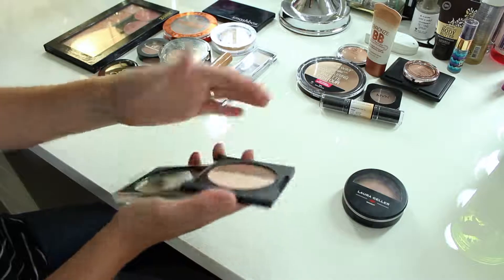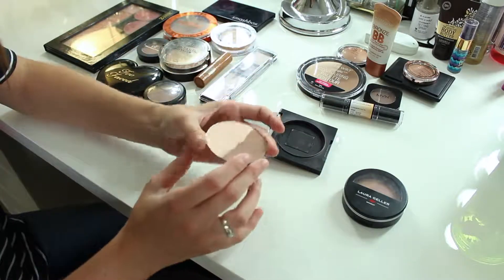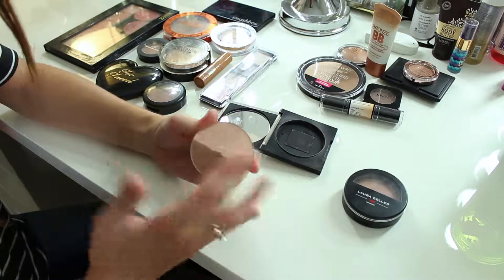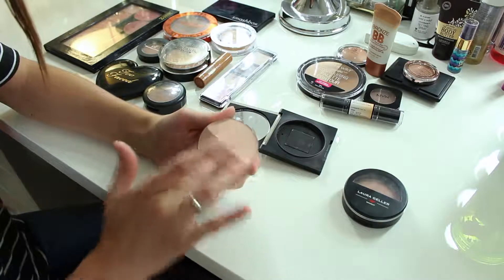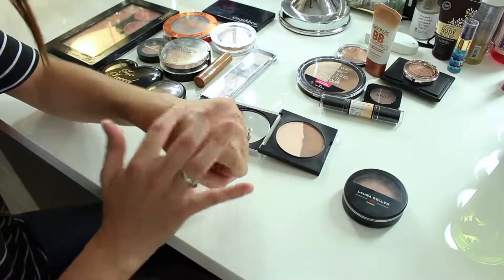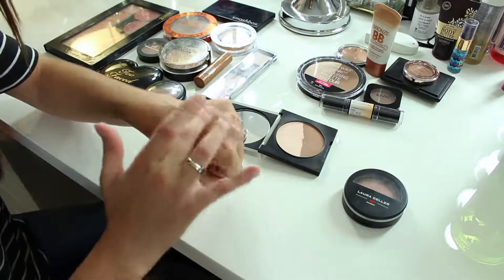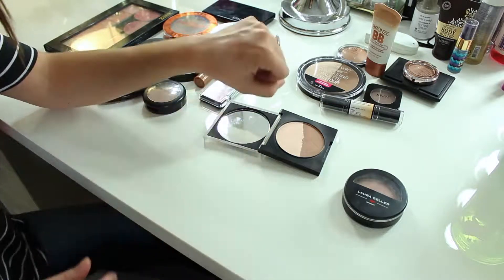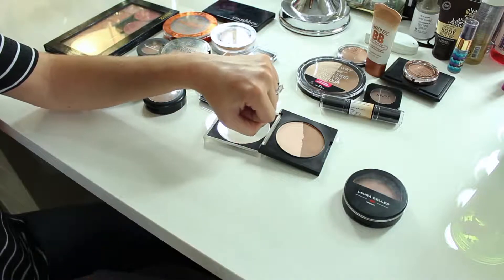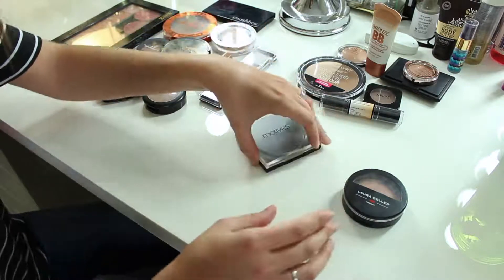I've got this Motives one — it's like a little split pan and the pans come out, which is handy. It's a nice big pan and a nice cool color for contouring, but I don't really use the highlight shade and I haven't reached for it in a while, so I'm going to declutter that as well.